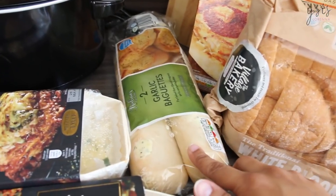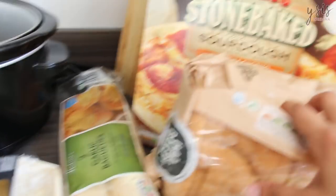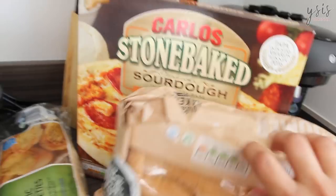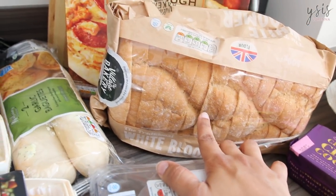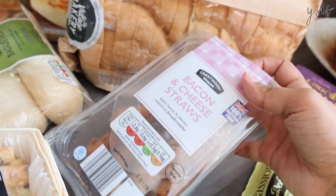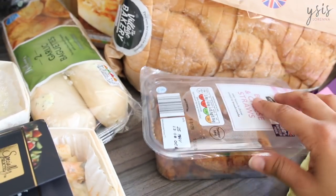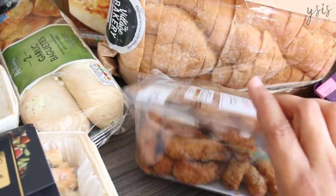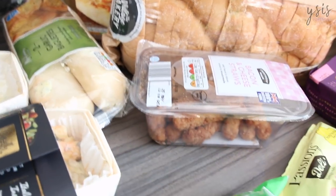We've got two garlic baguettes to go with one of the meals. And one of the Carlo stone-baked chicken and chorizo pizzas. For the first time I'm getting the white bloomer bread — I saw my friend Sarah from This Mama Life getting this and she said it was amazing, so I thought I'd try it. And then I got these bacon and cheese straws for snacking, but look — this is totally in date still and yet can you see how puffed up it is? It's almost as if it's full of air. So I'm not sure we're going to eat this.